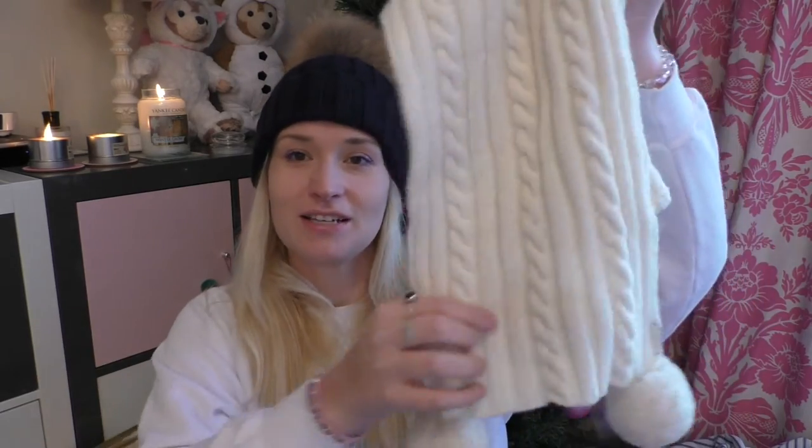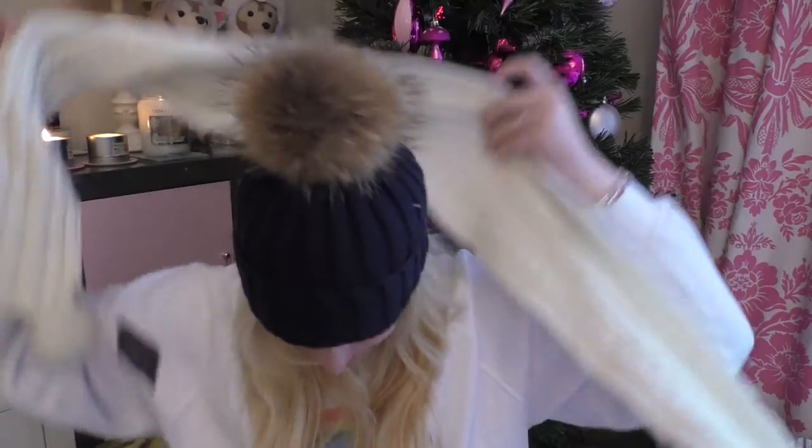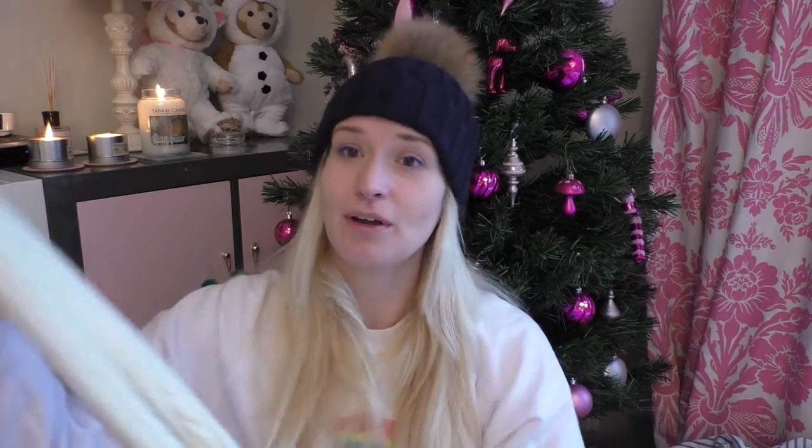Then I got this lovely long scarf with a cardigan knit and pom-poms from Jack Wills. I don't think it's going to go with the current outfit but it's super long.